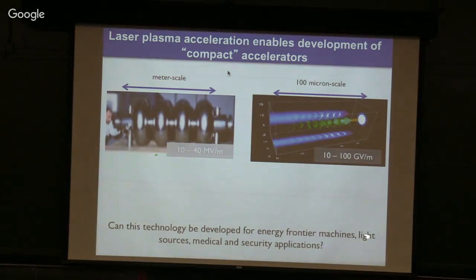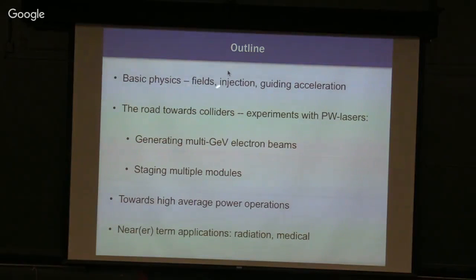Our field comes down to controlling the laser and the plasma to produce high-quality electron beams. The question I want to work on is: can this technology be developed for an energy frontier machine? Can it produce enough beam to be meaningful to particle physics, light sources, medical, or security applications? My talk will cover basic physics, the road towards colliders, experiments with petawatt lasers, the Bella laser, generation of multi-GV electron beams, staging of multiple accelerator modules, high average power operation, and near-term applications.